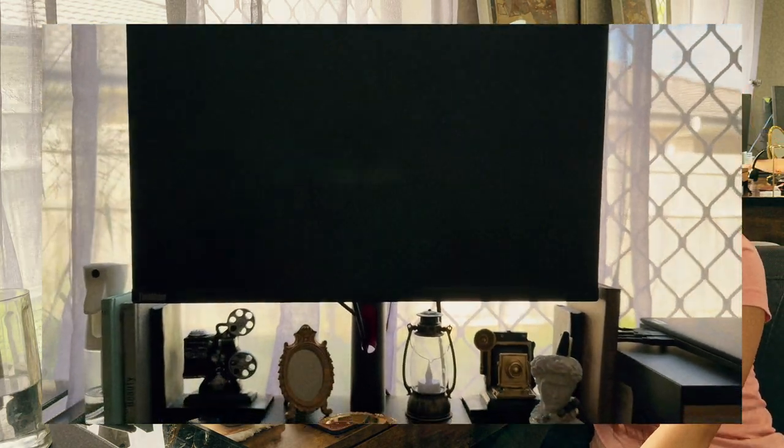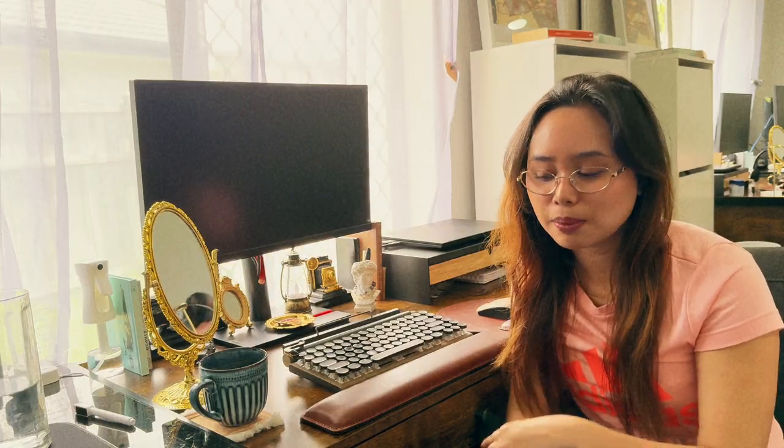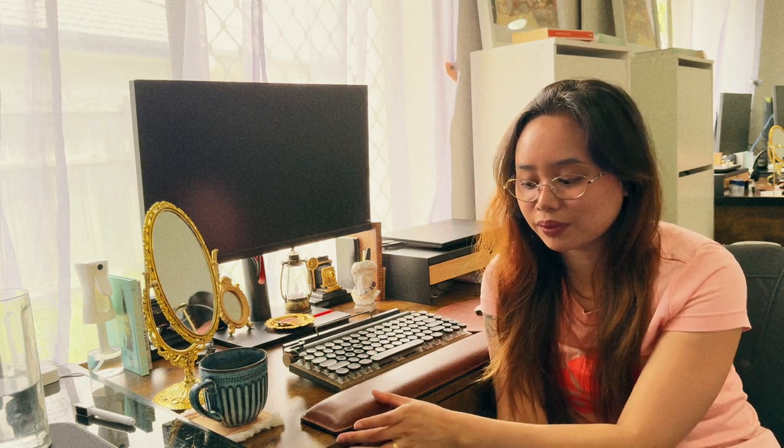My monitor is a Lenovo provided by work, and my laptop is also Lenovo, also provided by work. I have a system unit underneath that was given to me by Sean, who is Shane's brother. He gave it to me since he was moving away, and I gave him a small amount in exchange for his kindness.